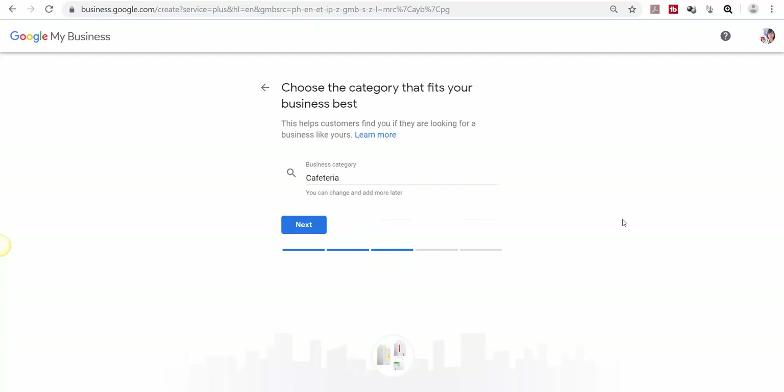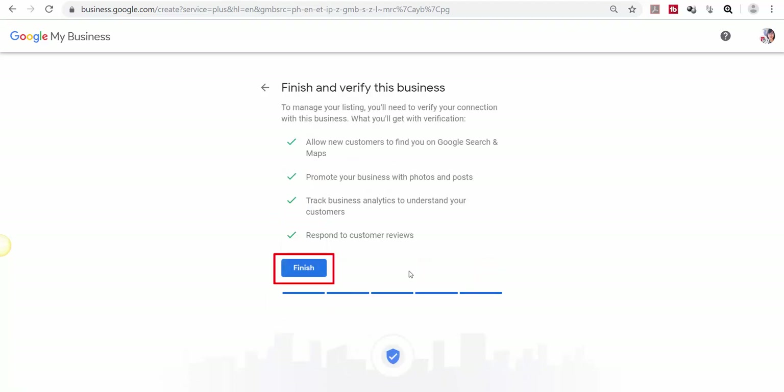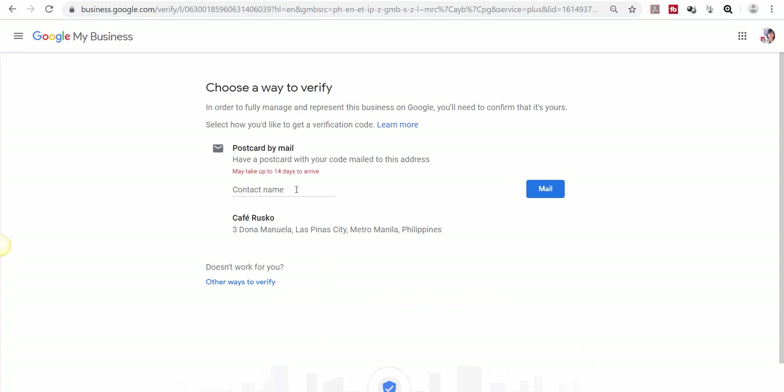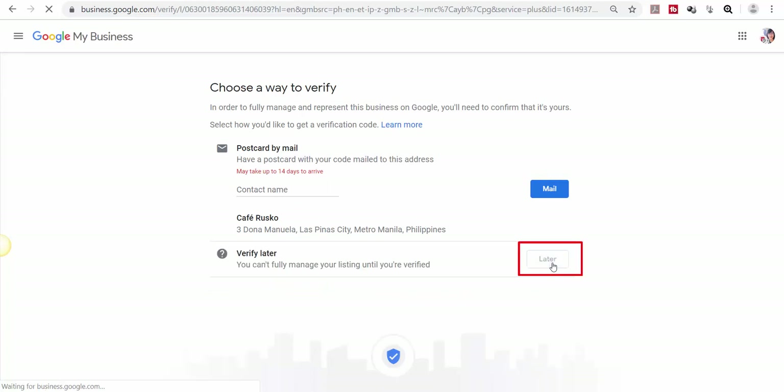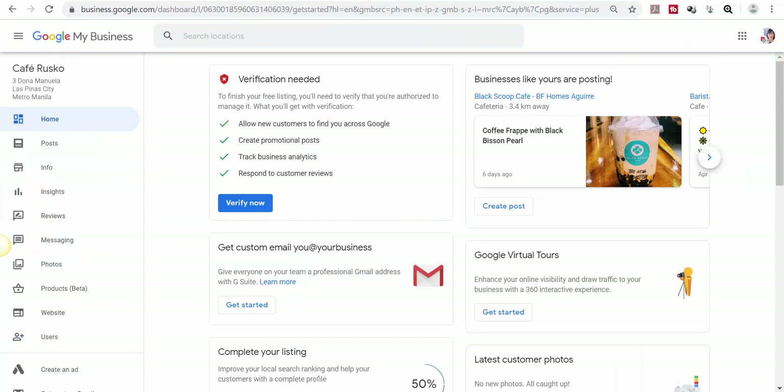Choose a business category for your business. You may add a phone number and website, then click Finish. Google may verify your address by mail, or you can verify later. Now you have added your business address on Google Maps and also added a business page for your Google My Business.